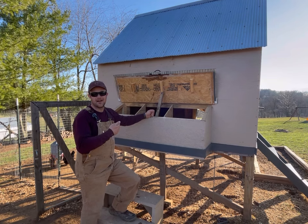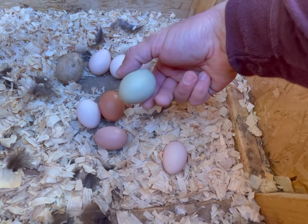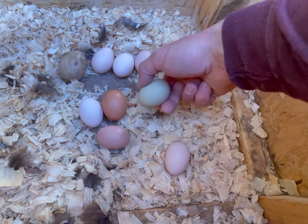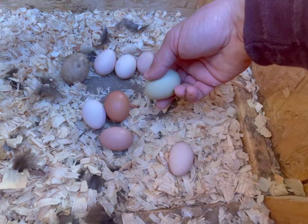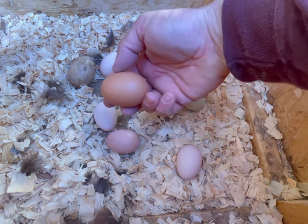Let me show you some of the different egg colors we've got here on the Pretend Farm. Here's kind of a mint green egg — this is probably one from my Americana. The olive eggers lay a darker olive green egg, so I don't think this one's from them. The really dark eggs like this one come from my sex link chickens.